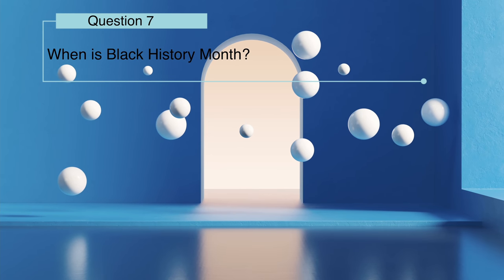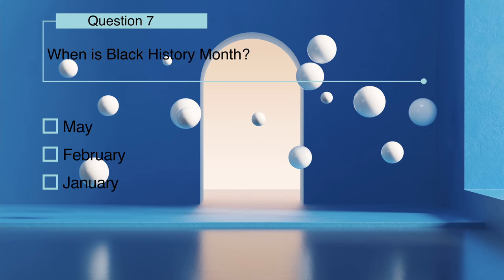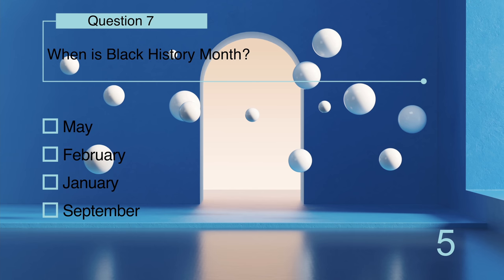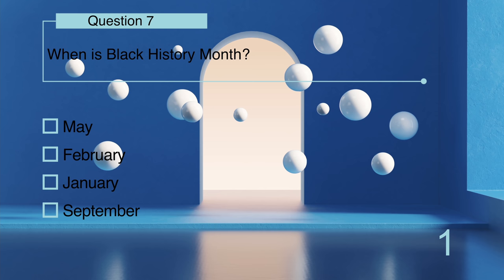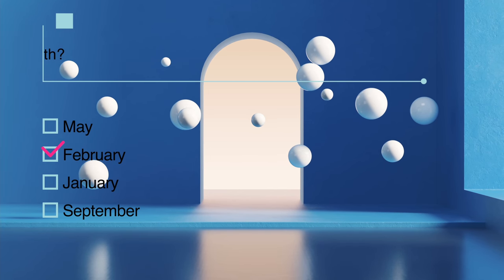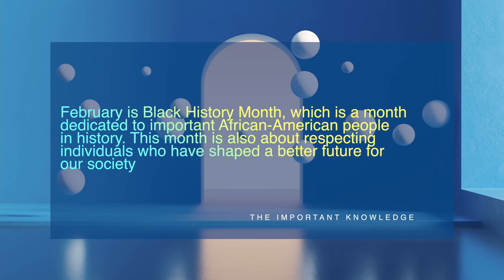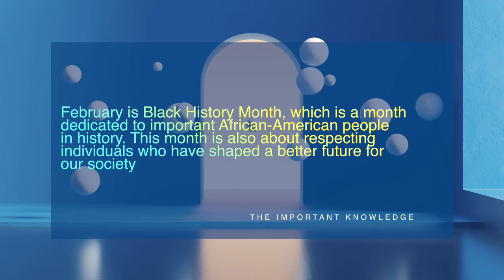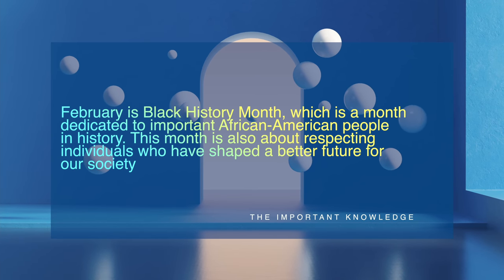When is Black History Month: May, February, January, or September? February is Black History Month, which is a month dedicated to important African-American people in history. This month is also about respecting individuals who have shaped a better future for our society.